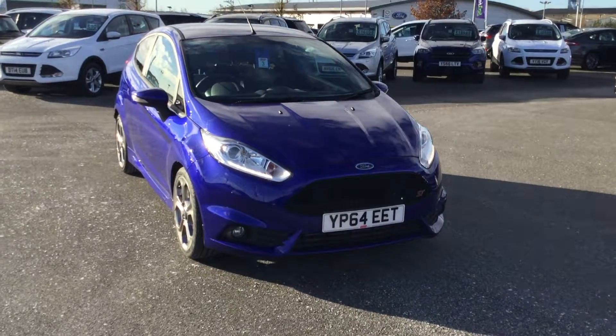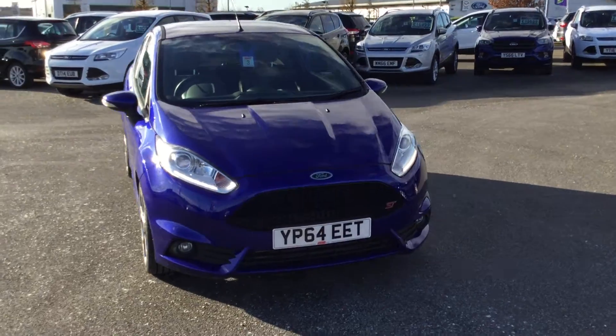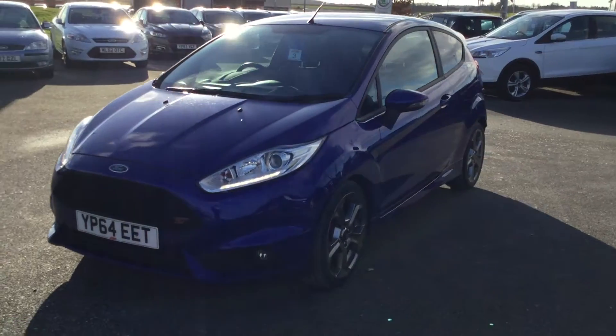Hello and welcome on site in Paris Ford in Mansfield. Here we have a 64 plate Ford Fiesta ST2, finished in the absolutely gorgeous Spirit Blue.